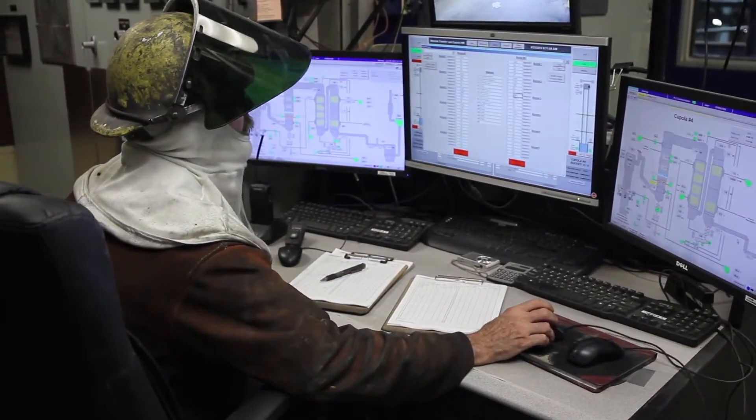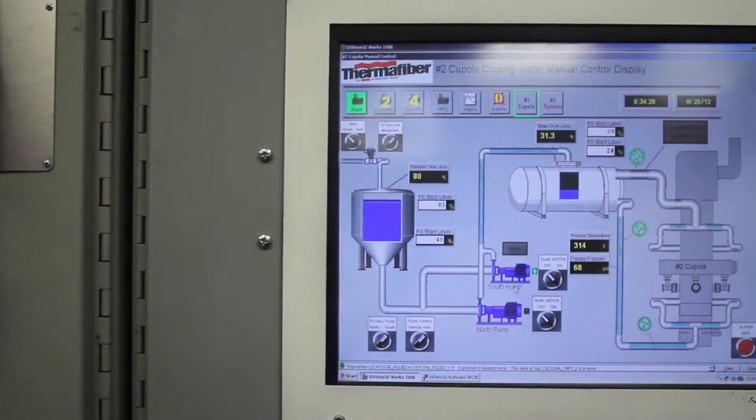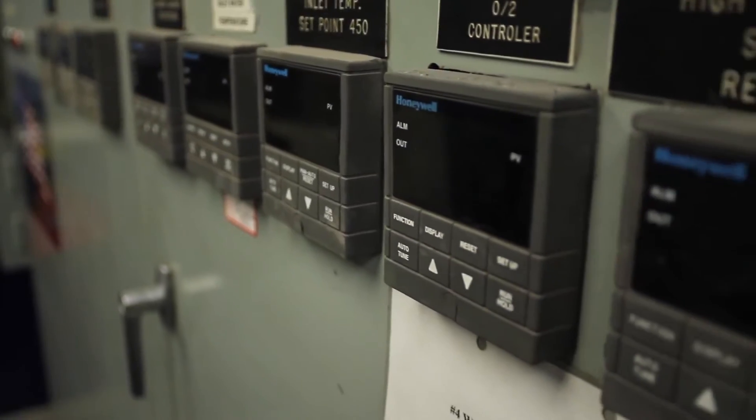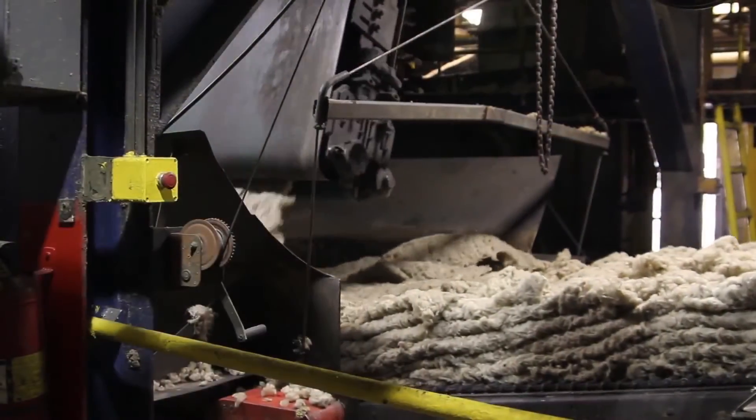The entire process, from slag to final product, is monitored here in the cupola control room. A high-tech series of computers and measuring devices ensure a consistent quality product.